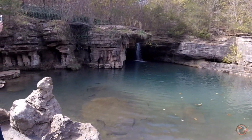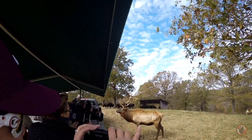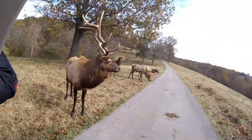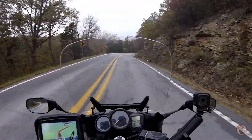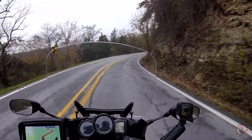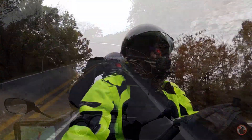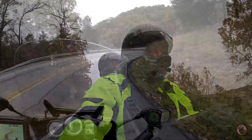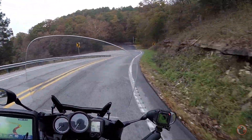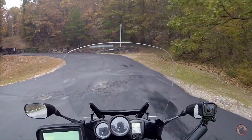There we go, there we go. Here we go, here we go. Oh right there. Thorn Crown Chapel.